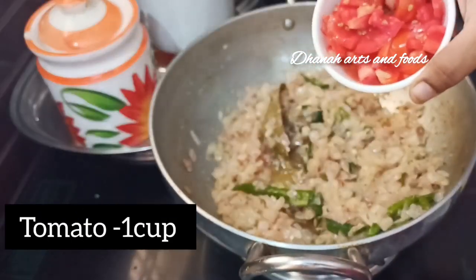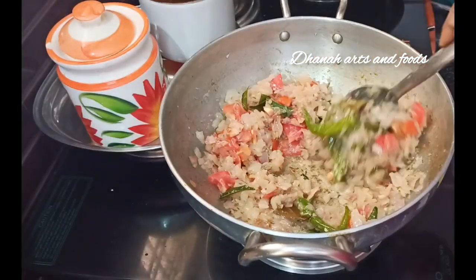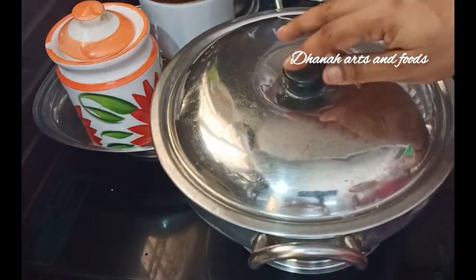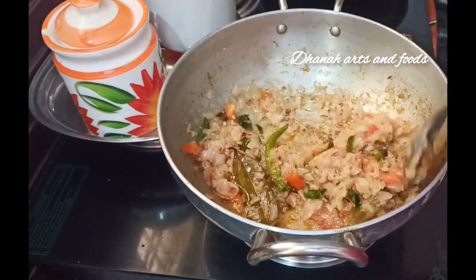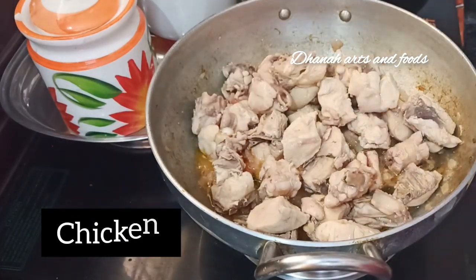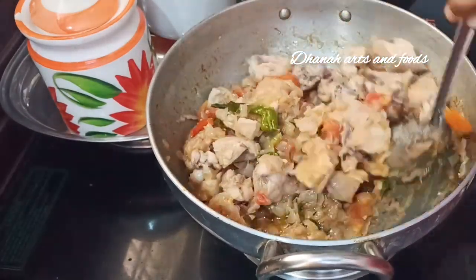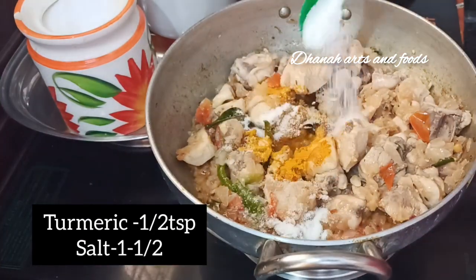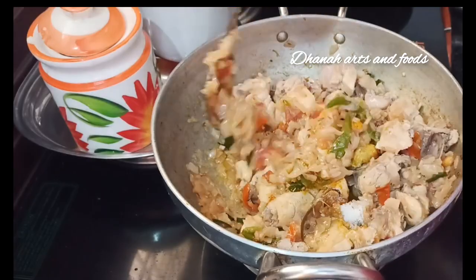Add 1 cup of tomatoes and cook for 2 minutes. Add salt and fry for 2 minutes.